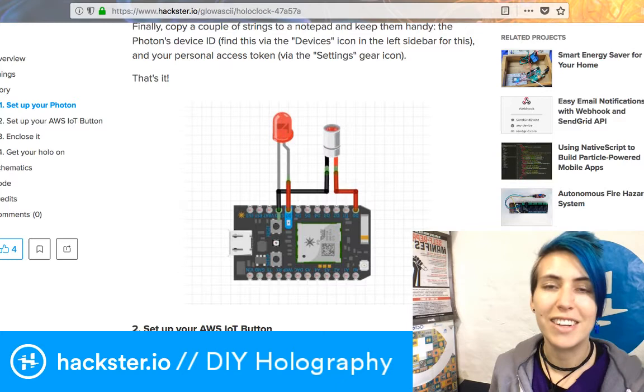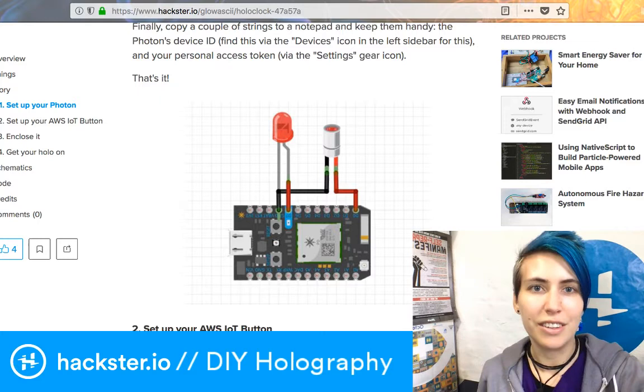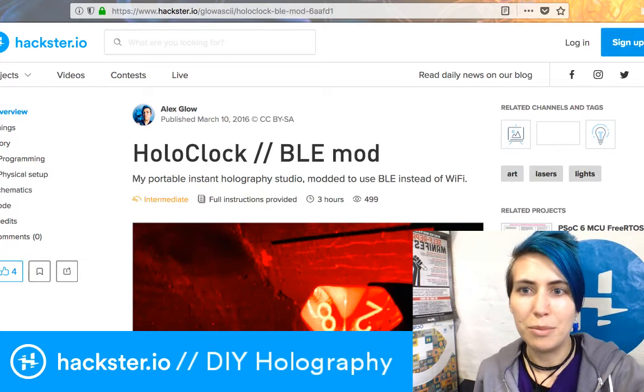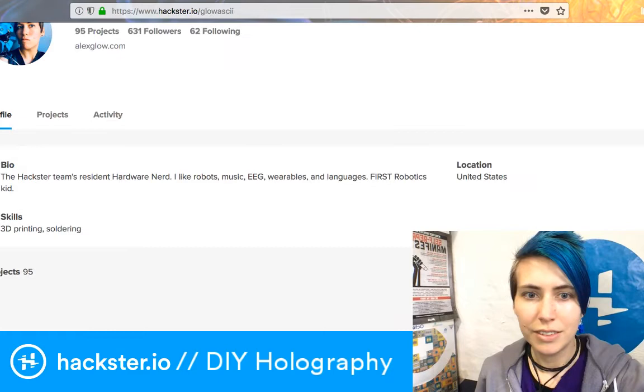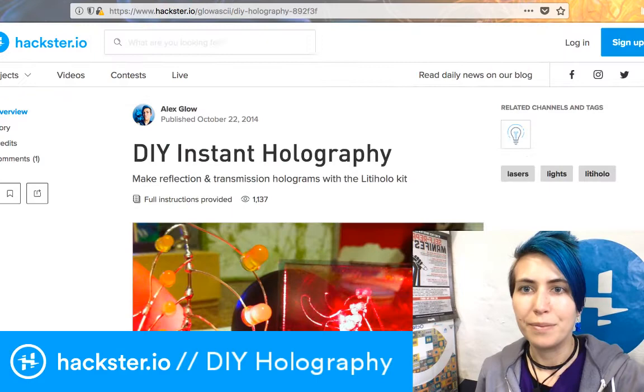So holograms — super cool, almost ancient technology at this point, 70 years old — that's super cool. Check out the Make article, check out the Hackster projects. I call it the holoclock, and I also have a straight up tutorial about the holography process. If you can't get your hands on the magazine, check that out. Thanks for watching, have an awesome rest of your Throwback Thursday, and we will see you tomorrow for Fundum Friday, where we will talk about cool projects that you can crowdfund. Thanks for watching!